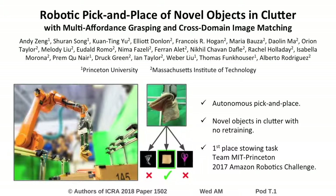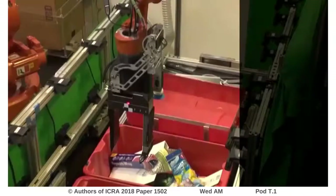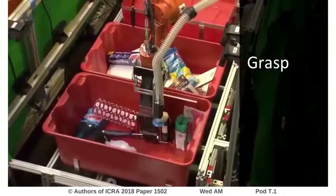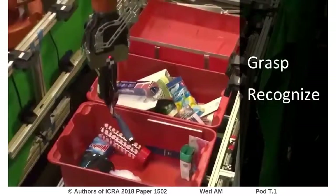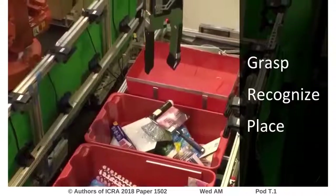This is a summary of the main technical contributions of Team MIT Princeton in the 2017 Amazon Robotics Challenge. The goal of this work is to demonstrate that it's possible and practical to grasp, recognize, and place a wide variety of novel objects in clutter using very little prior information.